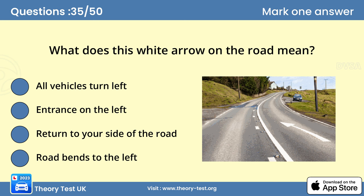Question 35: What does this white arrow on the road mean? Answer: Return to your side of the road. The arrow indicates the direction in which to pass hatch markings or double white lines. If you're overtaking, you must return to the left-hand side of the road.